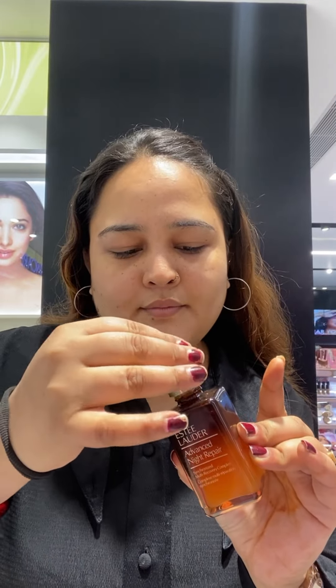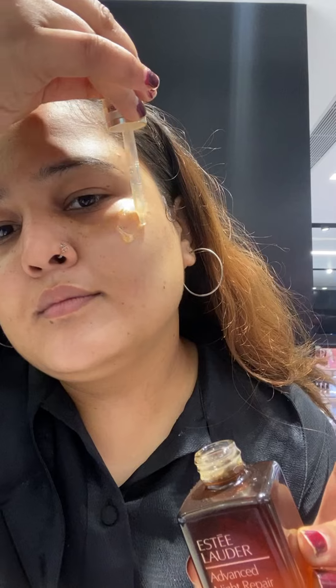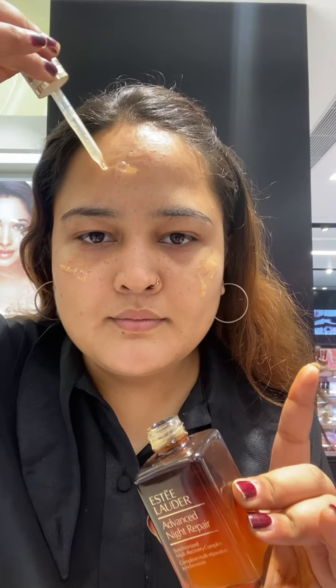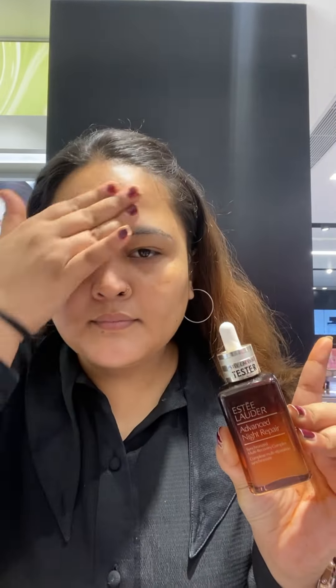Hello everyone! Welcome back to my channel, A Conscious For Me. So today we are talking about our office look or minimum makeup. If you are going to the office or interview and you have to do minimum makeup, then this video is for you.